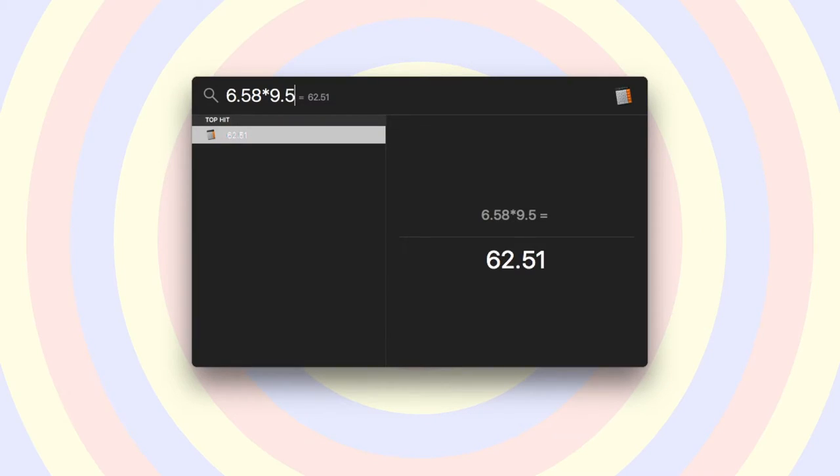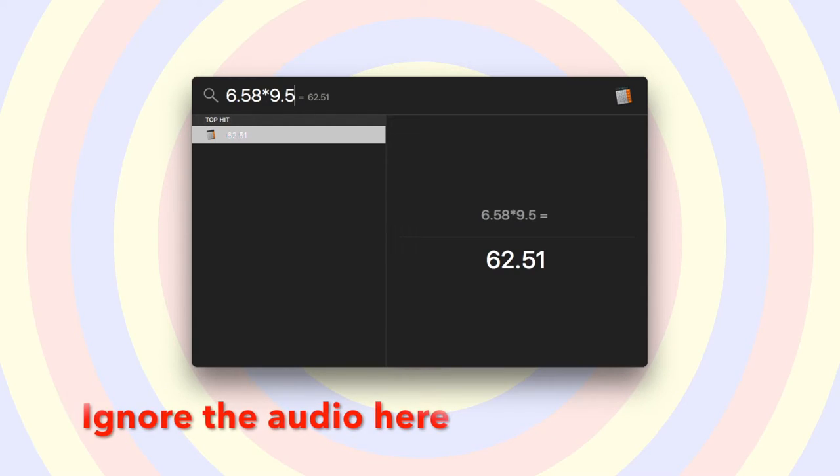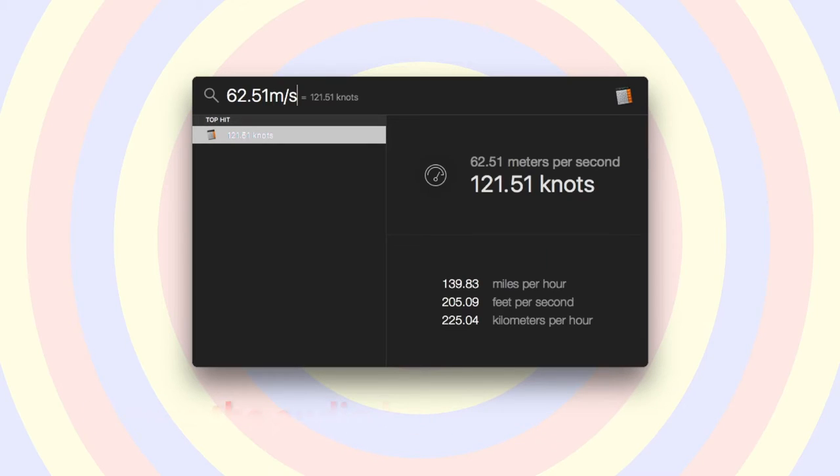I also placed all of the movements in the scene one after each other for 1 second, as shown here. If we assume that Fuley travels the same distance in each movement, we see that Fuley completes 9.5 movements in the second provided. Multiplying 6.58 by 9.5 shows us that Fuley could potentially run at 66.51 meters per second. This converts to 139.83 miles per hour or 225.04 kilometers per hour, showing that Fuley is possibly the fastest living thing on land.